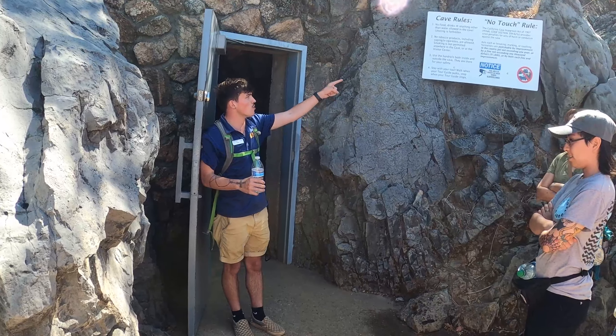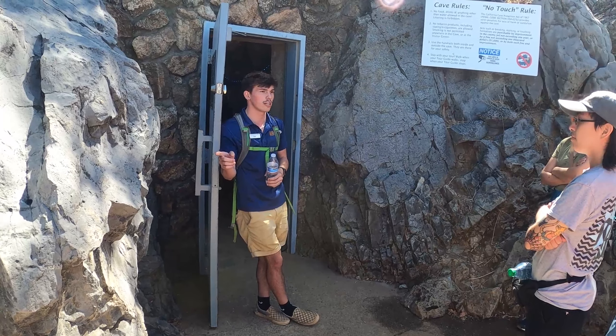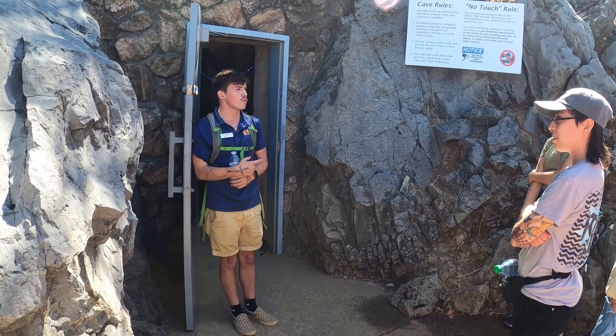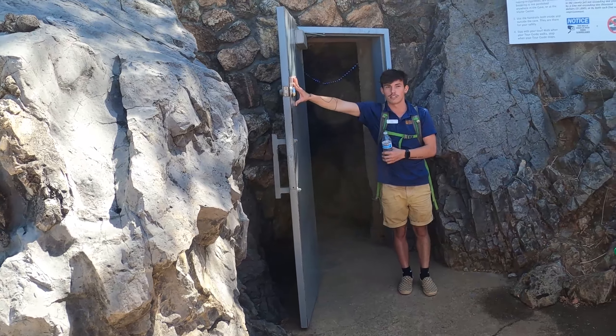And the number one rule: do not touch. They're wet rocks — that's what they feel like because that's what they are. If you want to touch a wet rock, pour water on this one and touch it outside. We have oils on our skin. It's illegal, you can get a fine, and I can kick you out — I've never done it before and I don't plan on it today. If you guys are ready, feel free to hold the door open for the person behind you, and welcome into my office.